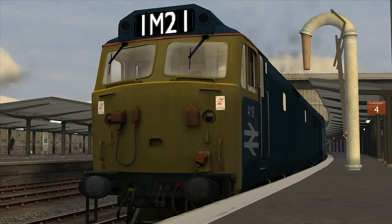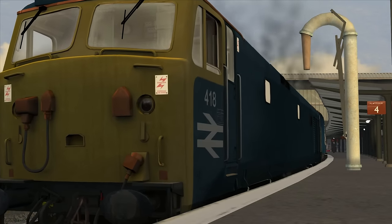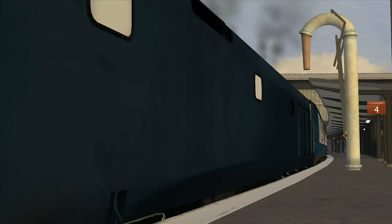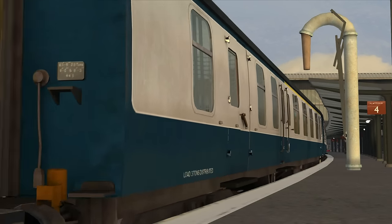The Class 50s were built by English Electric at Vulcan Foundry between 1967 and 1968. A total of 50 were produced, with their primary purpose being to haul passenger services north of Crewe towards Glasgow on the West Coast Main Line, before the electrification of the route.